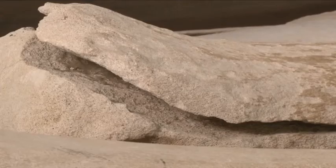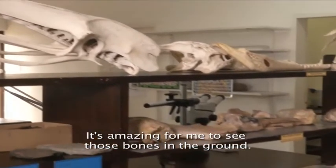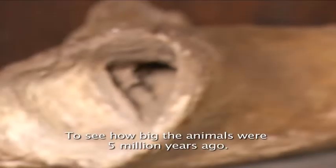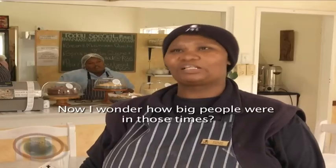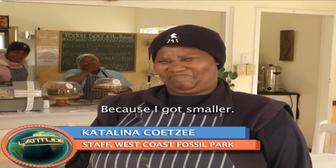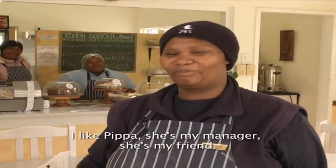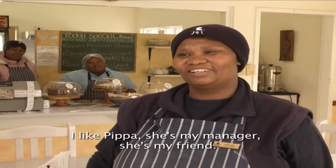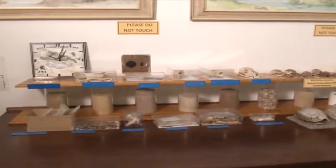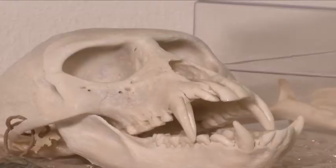The fossil park also creates much-needed jobs in the area. It's amazing to see those bones in the ground — to think that for 5 million years, how big they were. So if you're planning a trip to Cape Town and want to experience something different, then a scenic drive to the fossil park will be well worth your effort.